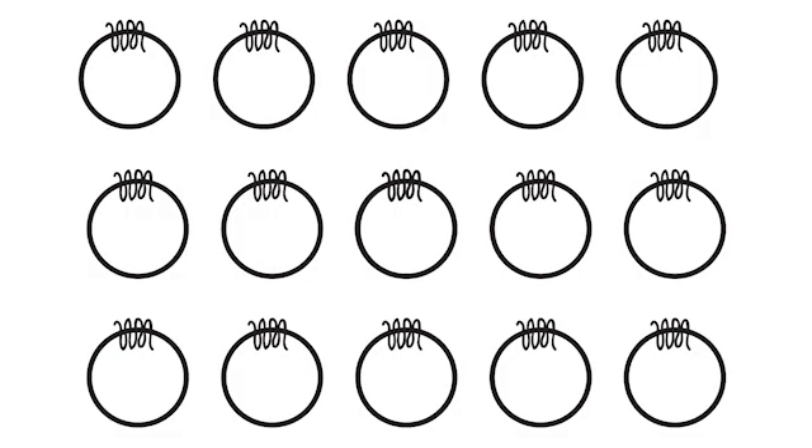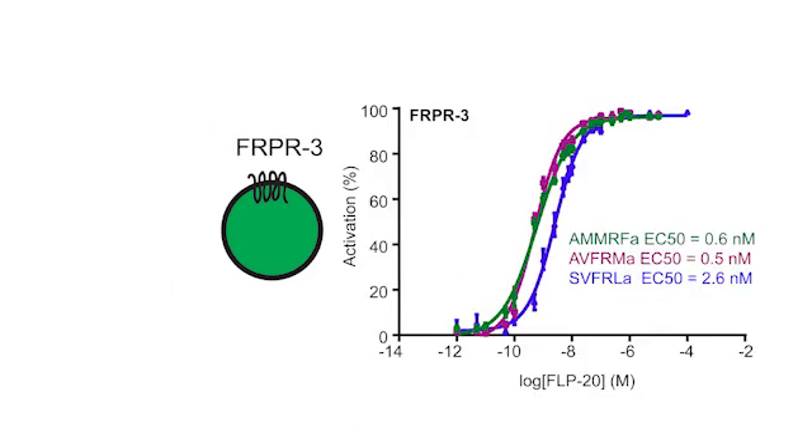This was very exciting, but to get the whole picture, we need to know what receptors can be activated by FLIP-20 peptides. To do this, we made cells express many different receptors and asked which receptors were able to cause cellular activation in the presence of FLIP-20 peptides. We found that only one receptor gave this effect, and this was called FRPR-3.